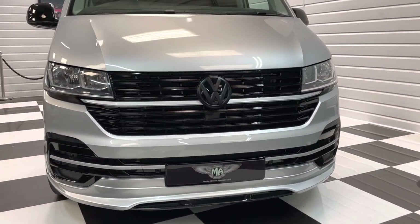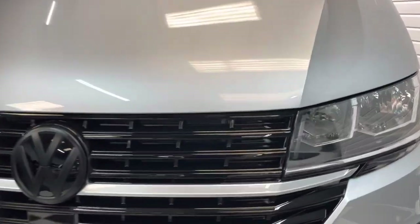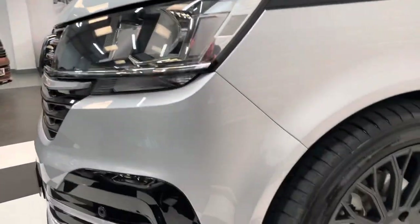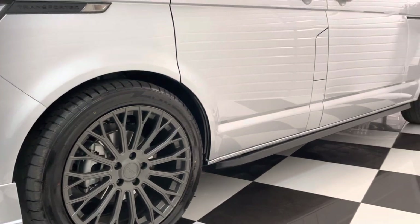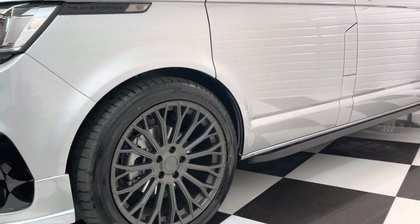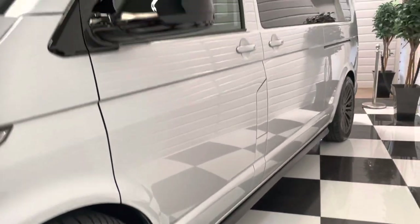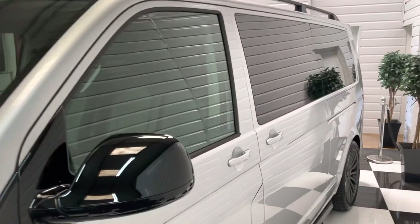As you can see, it's got the gloss black styling pack there with our MASV front end, nice and subtly styled. Brand new 20 inch matte graphite Valais alloy wheels, and we've got 30mm genuine Volkswagen lowering springs on it too. Got the latest trapezoid style sidebars, roof rails. Full privacy tints to the rear.